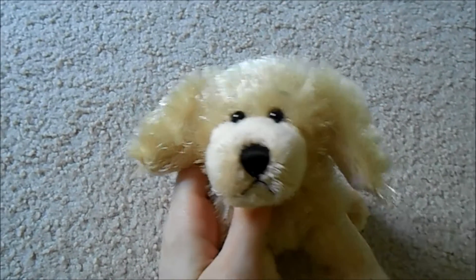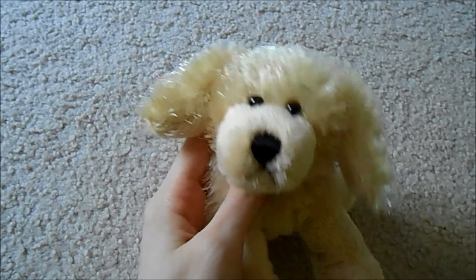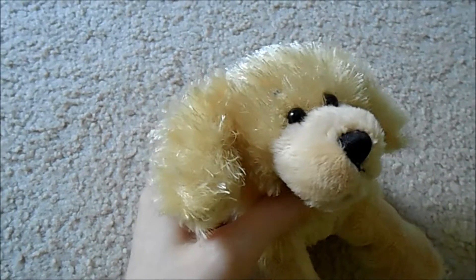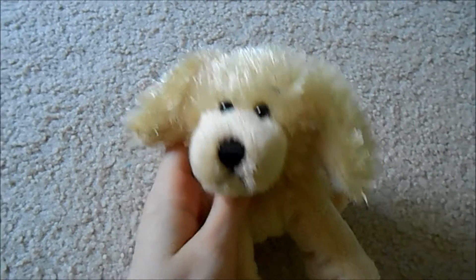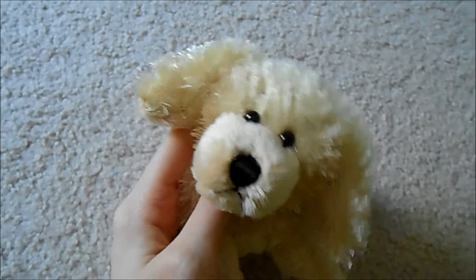Here are some important things that I need to say first. None of the Webkinz in this video are for trade or for sale. You may use any of the names in this video. I have paid for most of my Littlekins with my own money. The only ones that I haven't paid for are ones that were given to me as gifts.